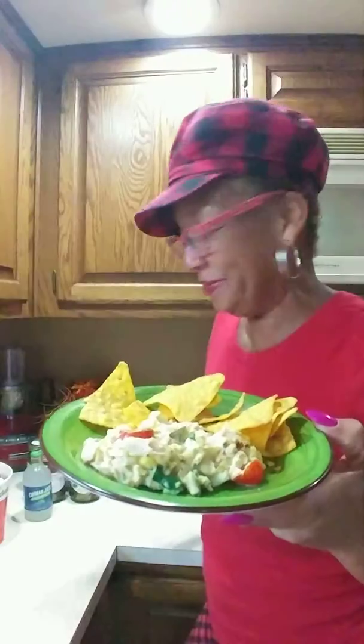Let me show you how it looks. I'ma have mine with some tortilla chips. Don't that just look delicious y'all? I'm gonna have me a cold Cayman Jack with tortilla chips and KFC, margarita style.